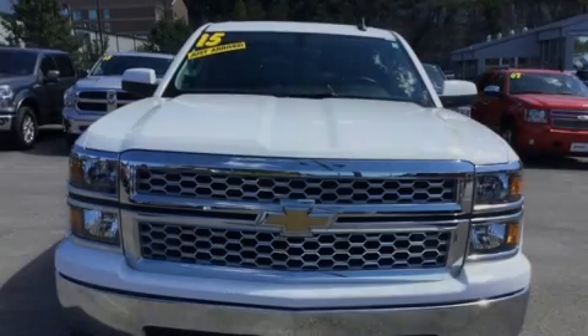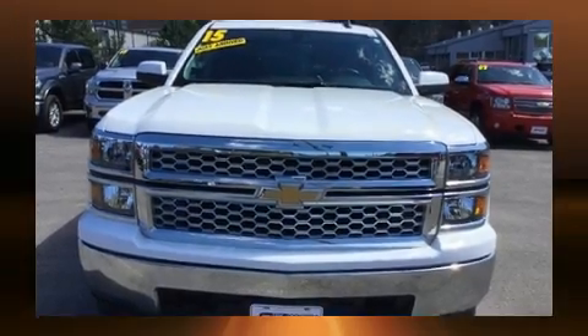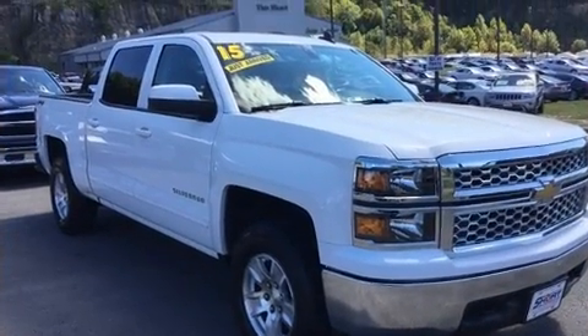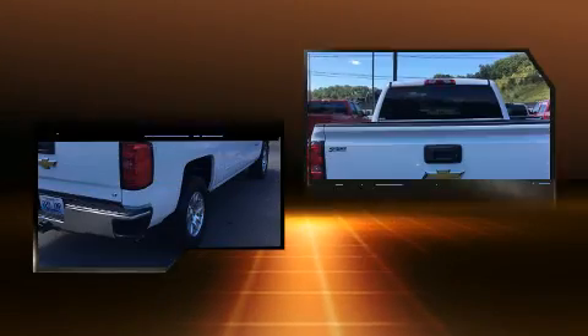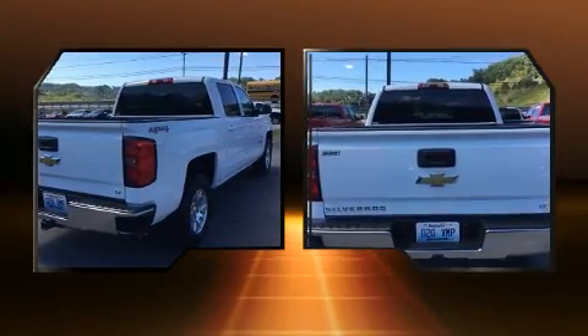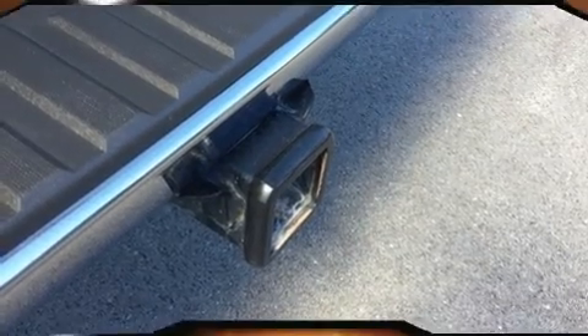Sensibility and practicality define the 2015 Chevrolet Silverado 1500. With less than 30,000 miles on the odometer, this truck stands out from the crowd, boasting a diverse range of features and remarkable value. It features an automatic transmission, four-wheel drive, and a powerful eight-cylinder engine.